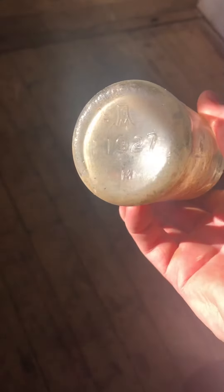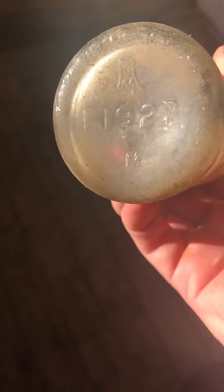F-1927 with the maker's mark. In my opinion that's February 1927. That's pretty cool, huh?